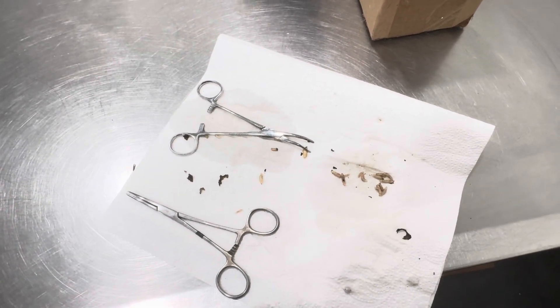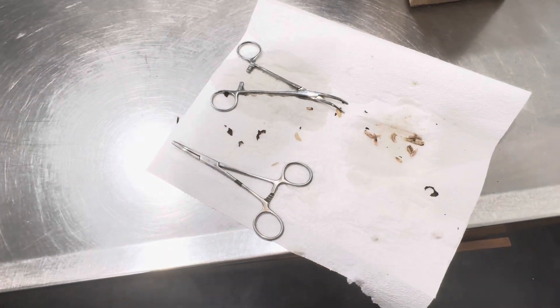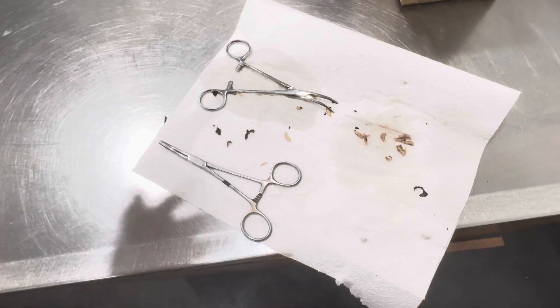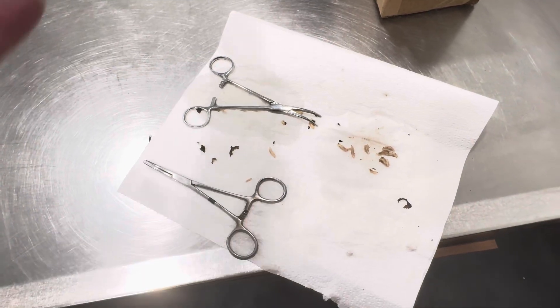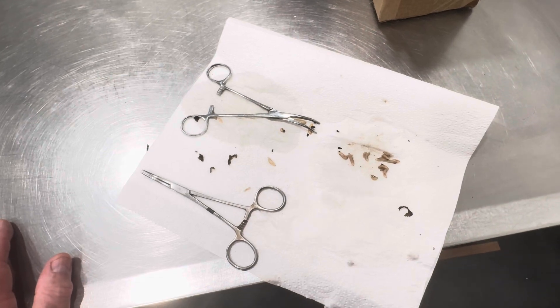Here's the bad news: these maggots are known to be in turtles. We don't even know exactly what species of fly lays them, but for some strange reason our local Terrapene carolinas have been plagued by these things for at least the last 50 years.